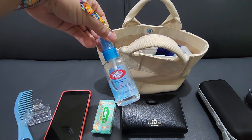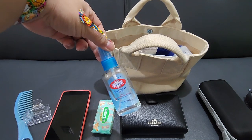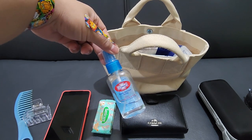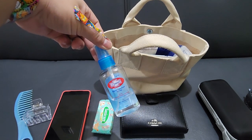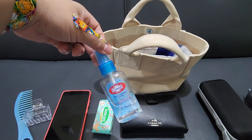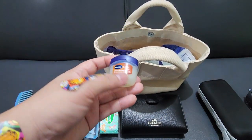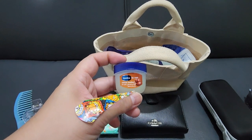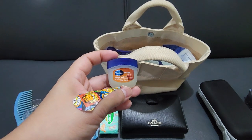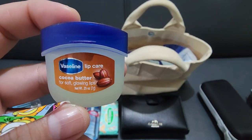Next one is this liquid sanitizer — I need it everywhere. It's almost empty, I need to refill that. And this mini lip balm from Vaseline, because dry lips? No thank you.